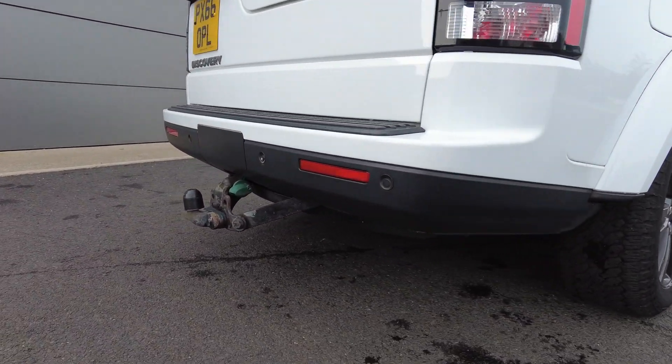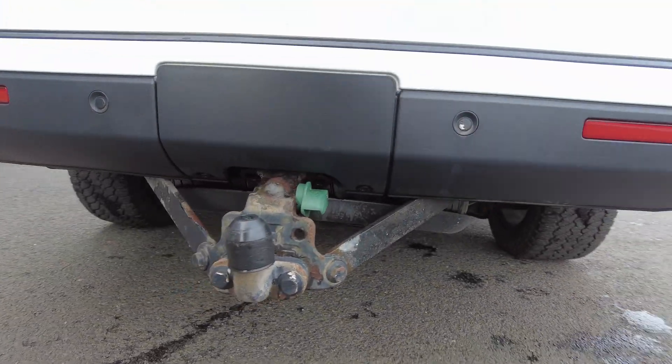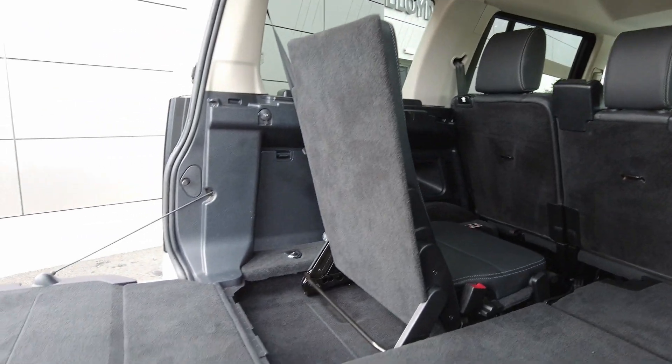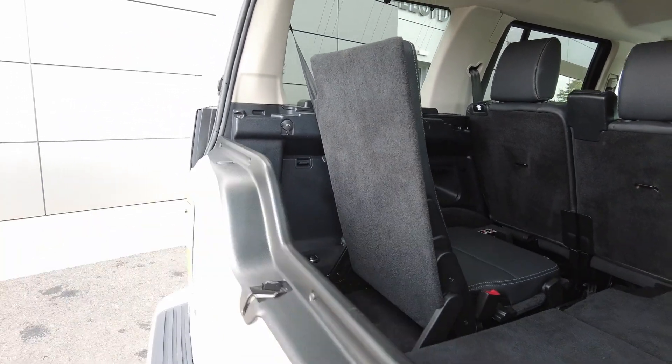Coming round to the rear, you've got the tow bar fitted with a rear camera and rear parking sensors. Seven seat configuration is available on this car, with the split tailgate on the back as you can see demonstrated here.